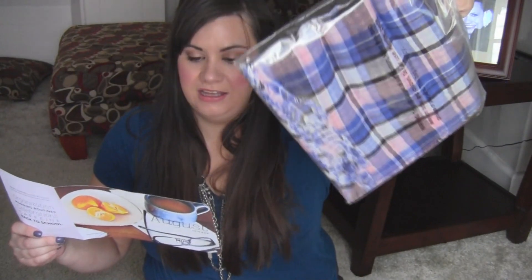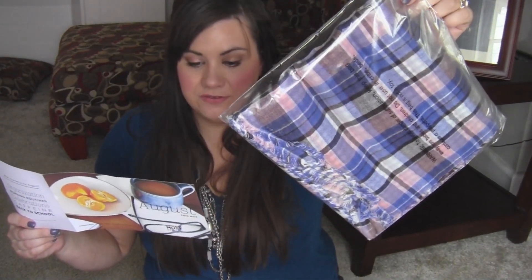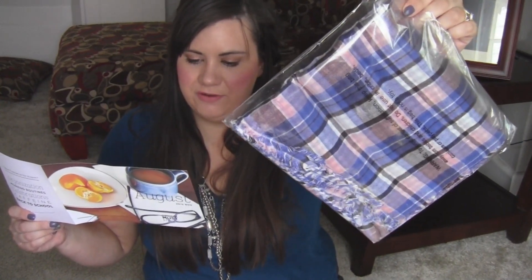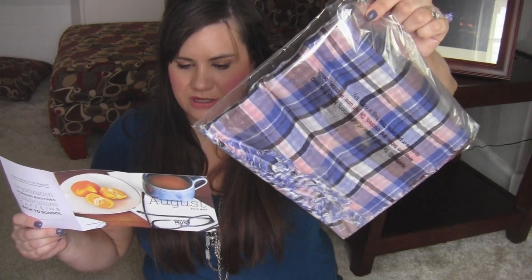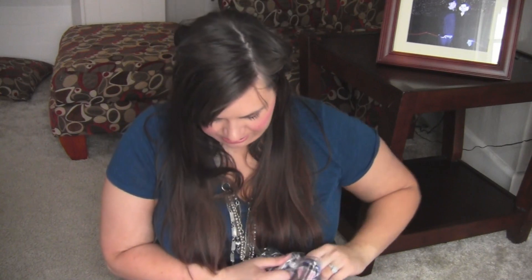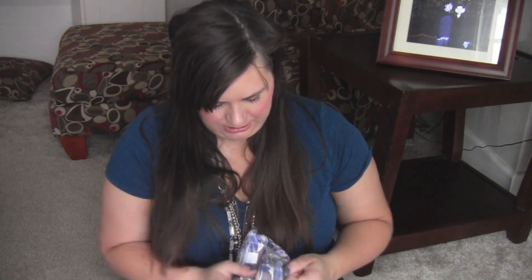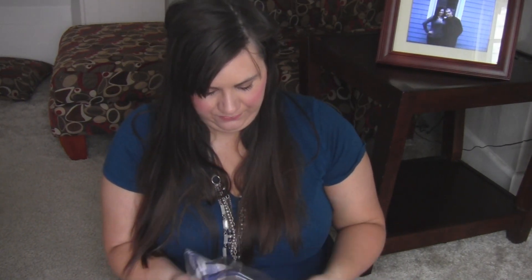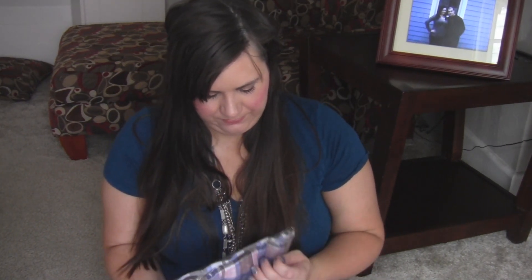Last but not least is a Mediterranean plaid scarf. Transition into fall effortlessly with this ultra-soft double-sided plaid scarf made from 100% cotton gauze — it will be your go-to accessory when the weather cools down. It's $79. I'm not really crazy for plaid but I do love scarves. That's everything in the box — see you guys later!